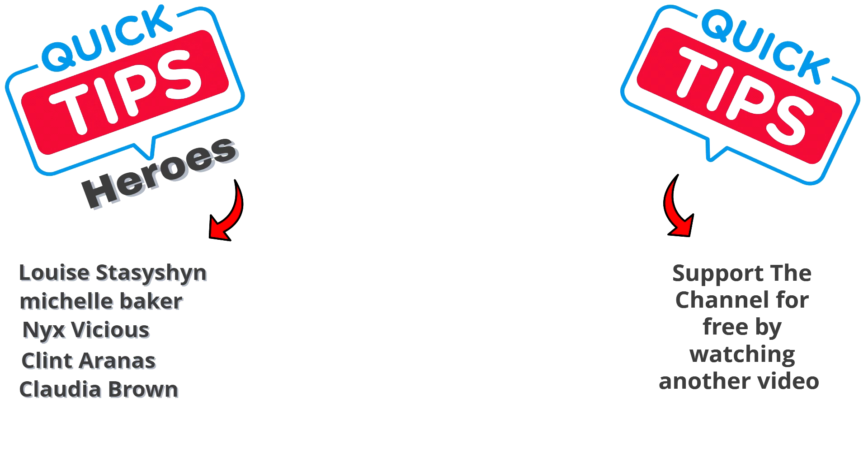If you would like to support the channel by becoming a member, please do so. Or a super thanks. Or for free, you can just watch another video. I'll see you in the next video.